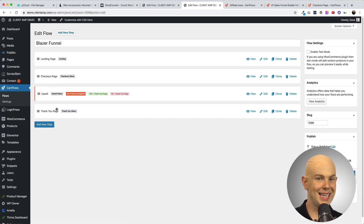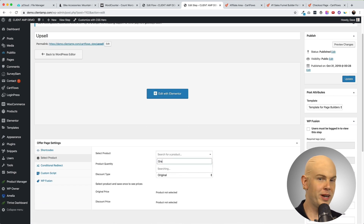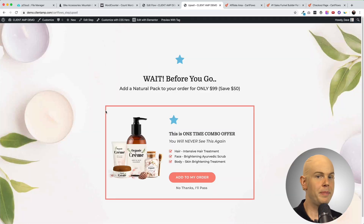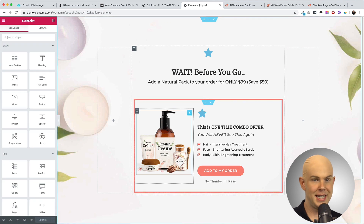Now let's edit step three by updating the upsell to make an offer for some matching shoes. Just like the checkout page, I'll select a product and apply a 25% discount. CartFlows Pro has conditional logic that lets you set up a series of upsells and downsells — for example, if someone buys the shoes, I could offer slacks as a second upsell; if they pass on the shoes, I could offer a different style of shoes as a downsell. The upsell page appears after the order is complete, and with a single click they can add an item without taking out their credit card again, keeping friction at a minimum. The page is fully customizable using a page builder like Elementor.